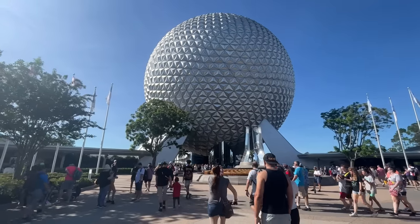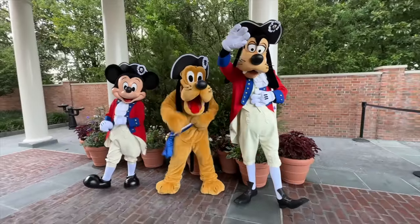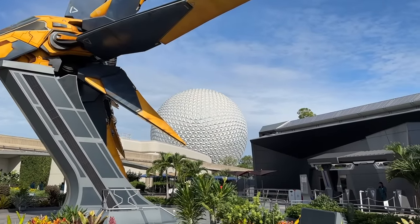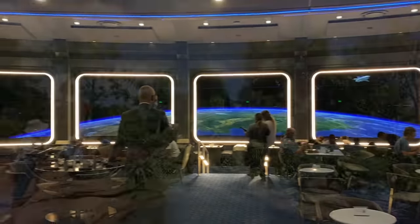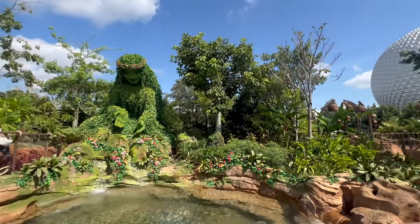Epcot is a massive park holding massive amounts of super amazing things, so what's the problem? The problem is that many of those amazing things you've never even heard about, putting you at risk of missing them completely during your next Epcot vacation. Which is why we are here and why you are here to watch this video today. Can't wait to share them with you.